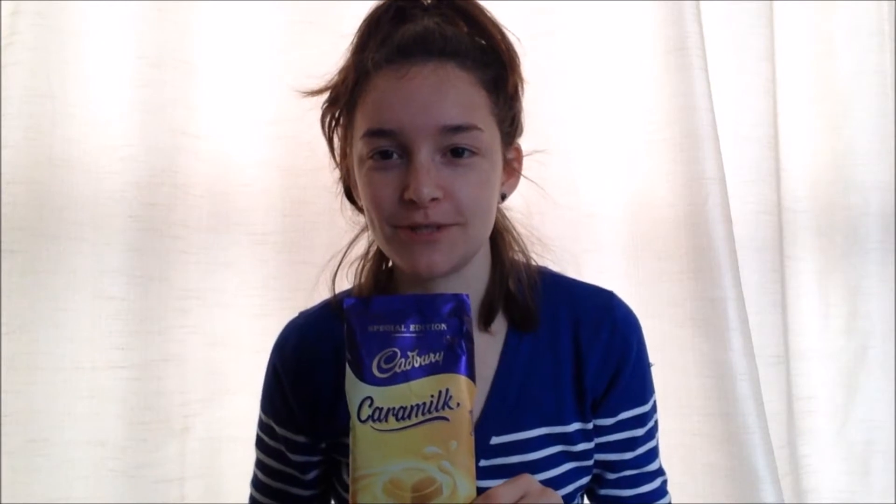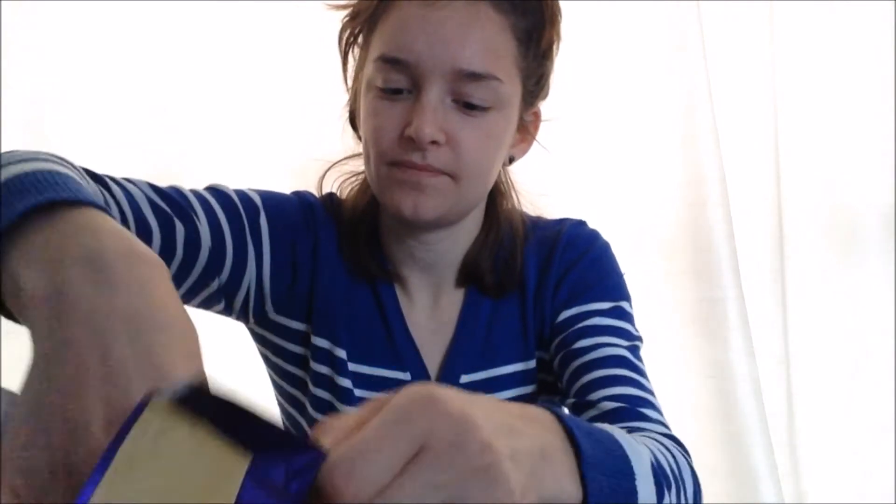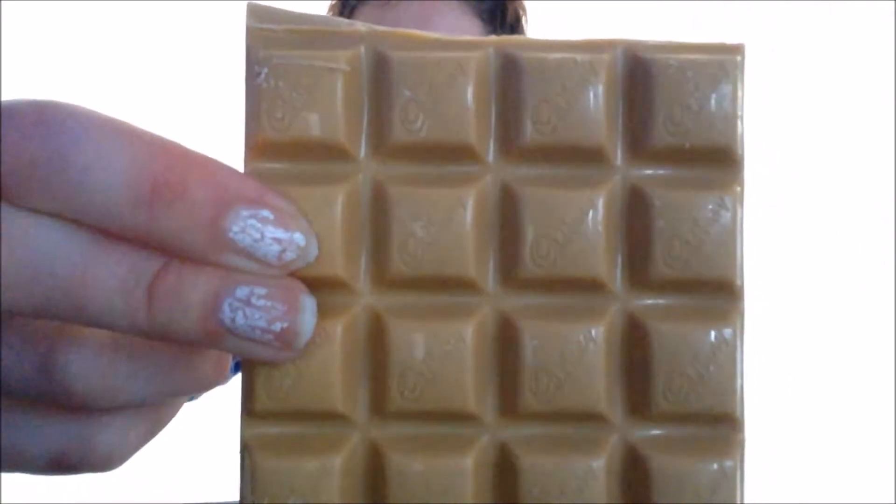Oh my gosh, it smells amazing — just super sugary and caramelly, I don't know if that's a word. Anyway, check that out — that's a crazy color, you know?